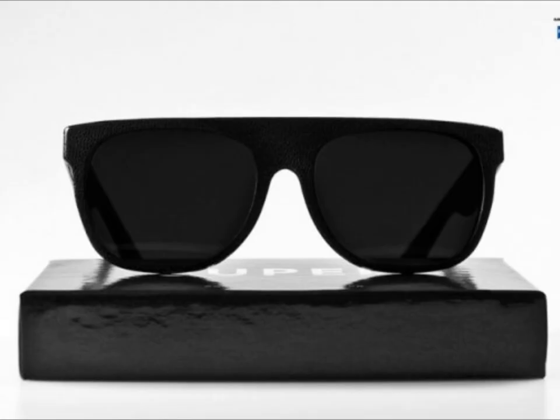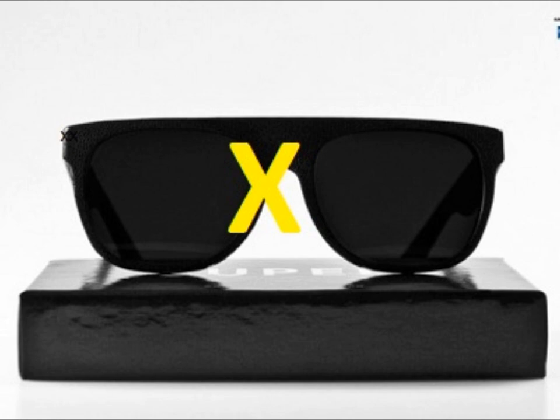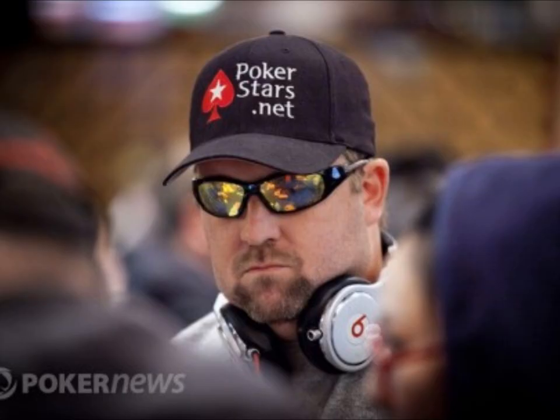Do you regularly wear sunglasses at the poker table but hate that it's so difficult to see the board? Does it make your eyes tired, watery, and give you headaches? Then put those dark sunglasses aside, because Blue Shark Optics Poker Eyewear is for you.